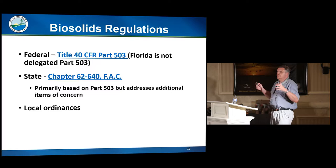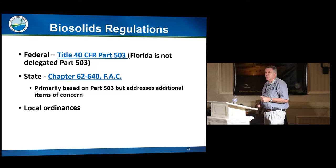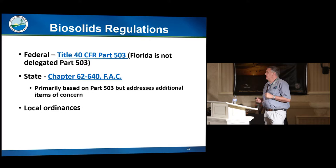The actual regulations at the federal level are 40 CFR Part 503. We are not delegated Part 503, so EPA still enforces Part 503 in Florida. In fact, only eight states in the country are delegated Part 503, so EPA enforces it in 42 other states. Our state rule, Chapter 62-640, is based on 503 but has a number of other requirements that Part 503 doesn't have.